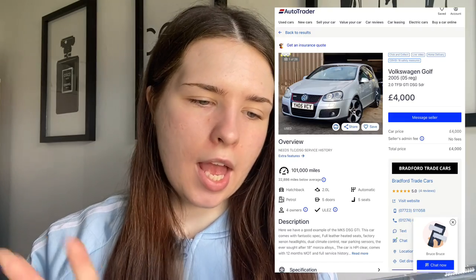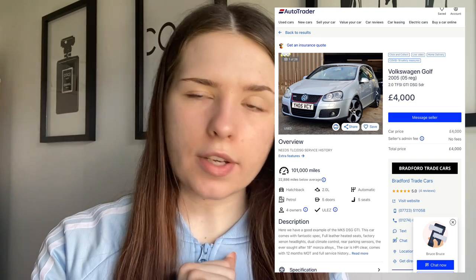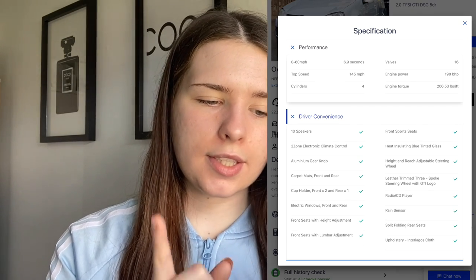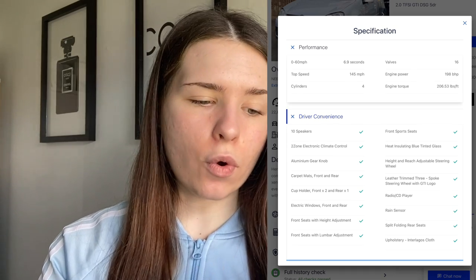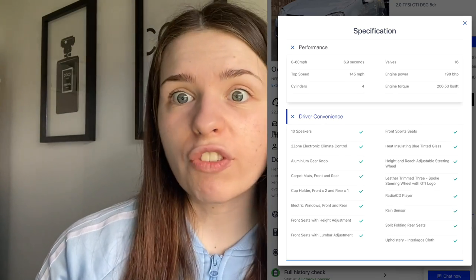The fourth manual car is the Volkswagen Golf GTI — a car a lot of people go for. It's a 2005 registration, 2-litre petrol, and costs £4,000. It's done 101,000 miles, which AutoTrader says is below average — so that's good. Being a GTI sport car, you'd expect good performance from it.